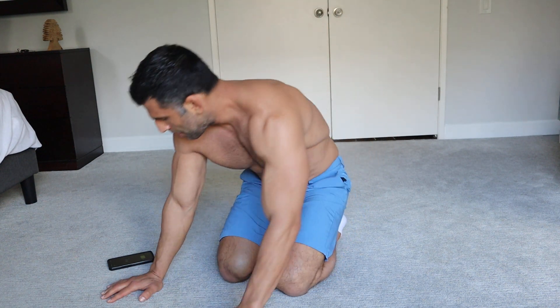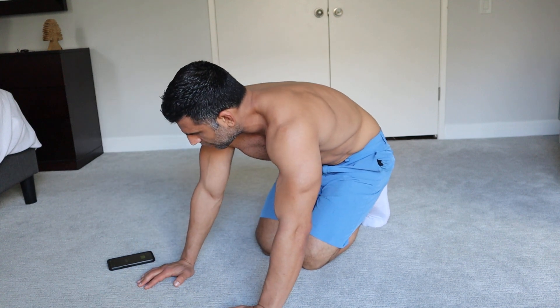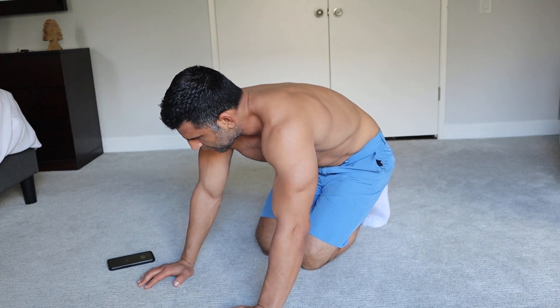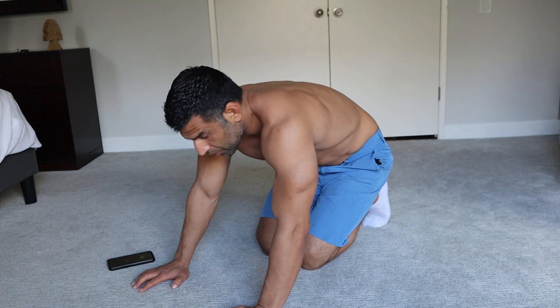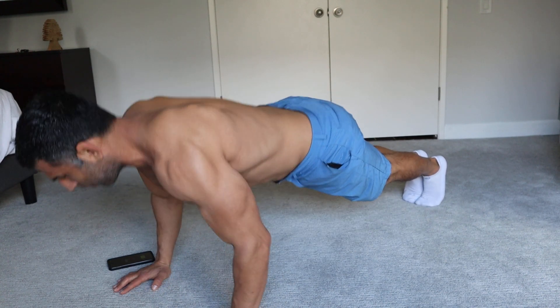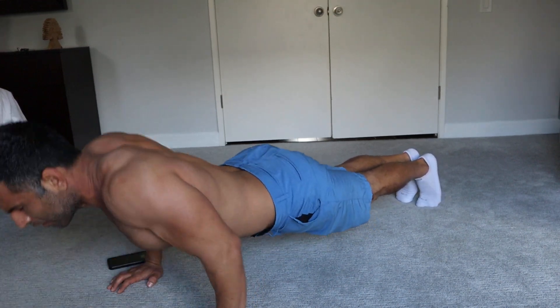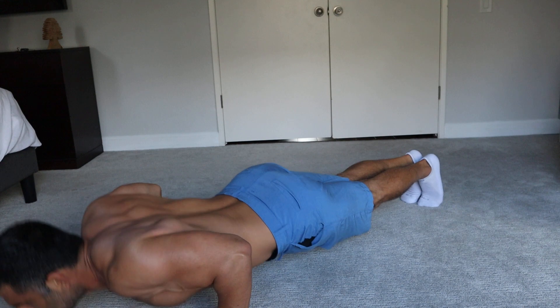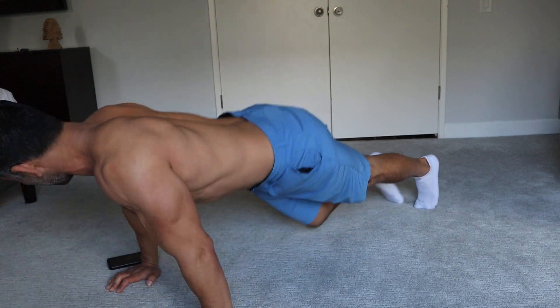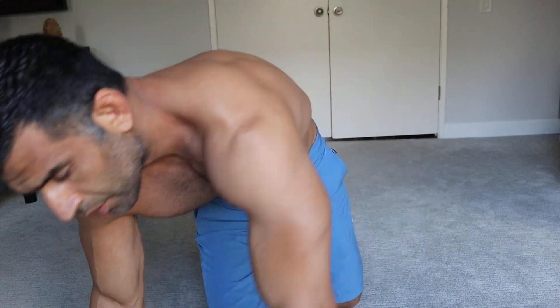15 seconds for the last set. We got it done. Thanks for tuning in — we'll see you next time.